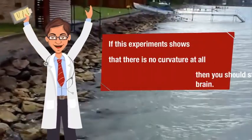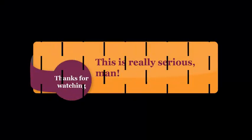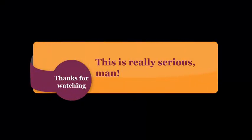If this experiment shows that there is no curvature at all, then you should start using your brain. This is really serious. We'll be right back.